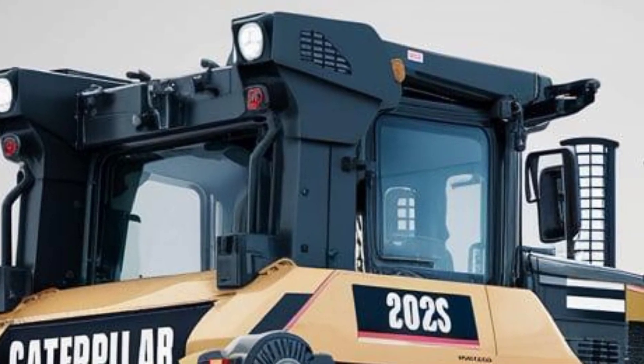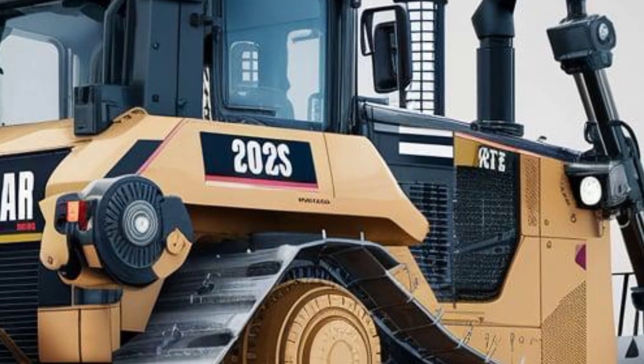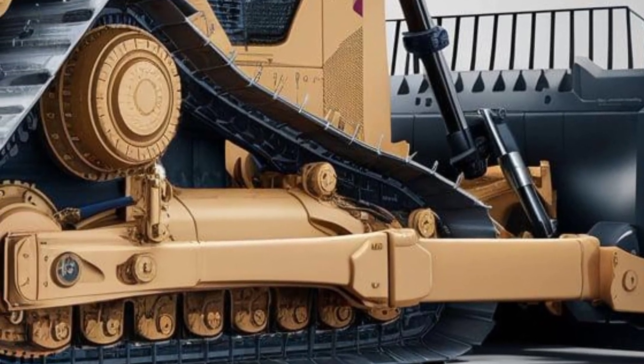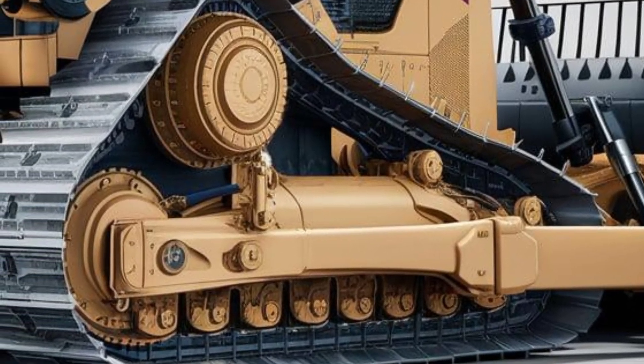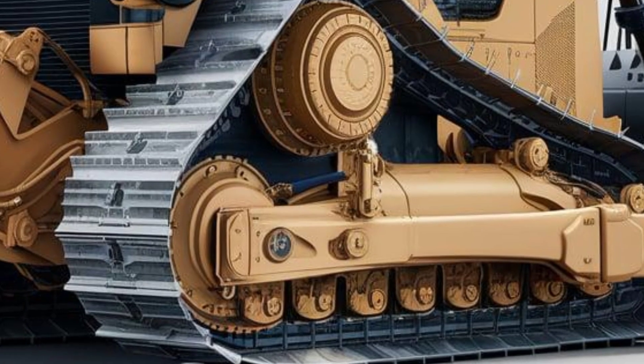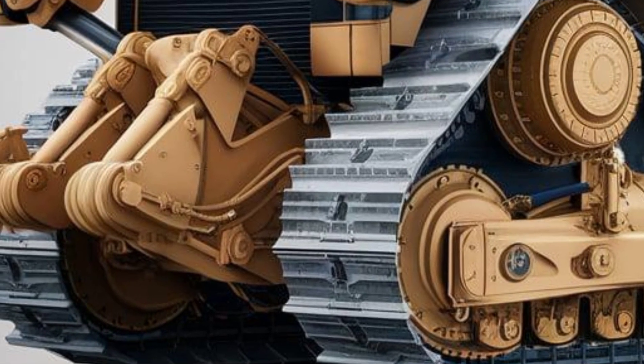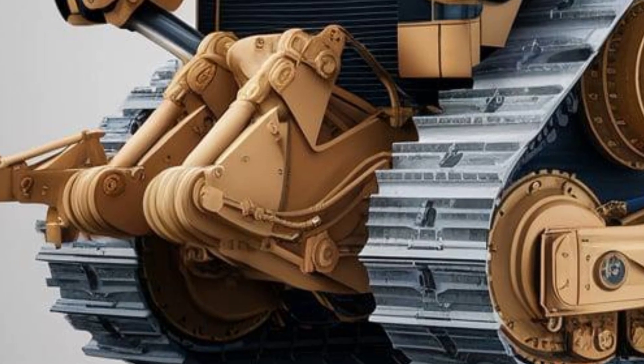Caterpillar also integrated advanced grade control systems into the D8, helping operators achieve finish-grade quality with fewer passes and reduced rework. This means better fuel economy and lower operating costs over time. The D8 is more efficient than its predecessor, with an updated cooling system and smarter engine management that cuts down on unnecessary idling and fuel burn.